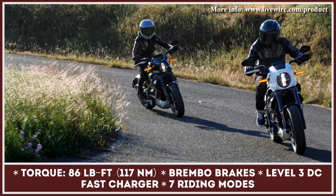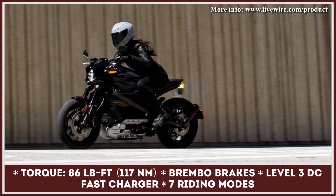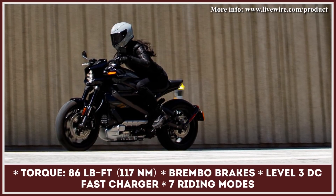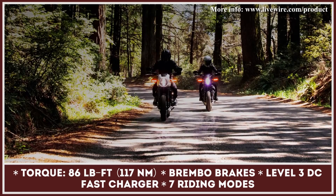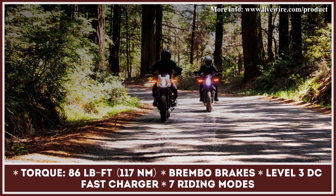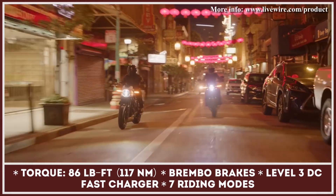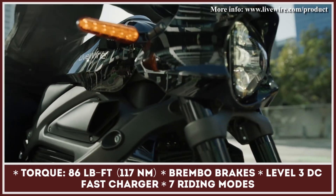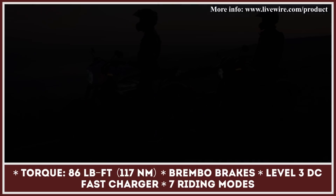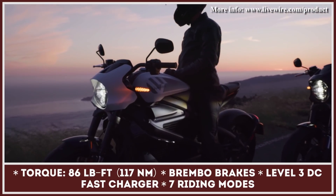The model is equipped with the best components in the business, like Showa suspension, Brembo brakes, seven riding modes, Michelin Scorcher sports tires, and Reflex defensive rider systems. Its Revelation electric motor makes 105 horsepower and 86 pound-feet, which converts to a 3-second 0-to-60 time and 110 miles per hour maximum velocity. In the cautious city cycle, the Livewire will cover 146 miles and around 95 miles on the highway, and it is compatible with Level 3 DC fast chargers.